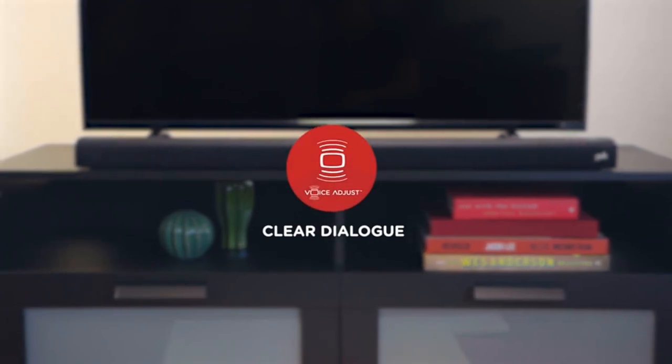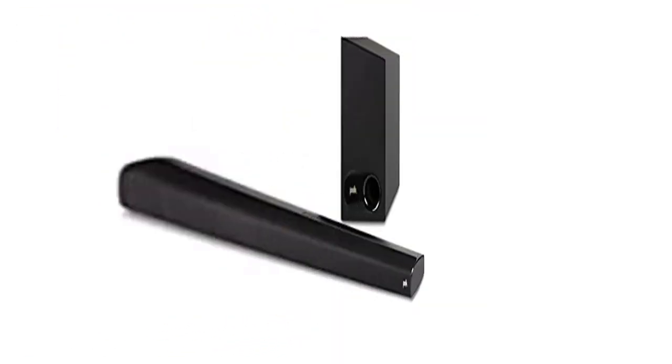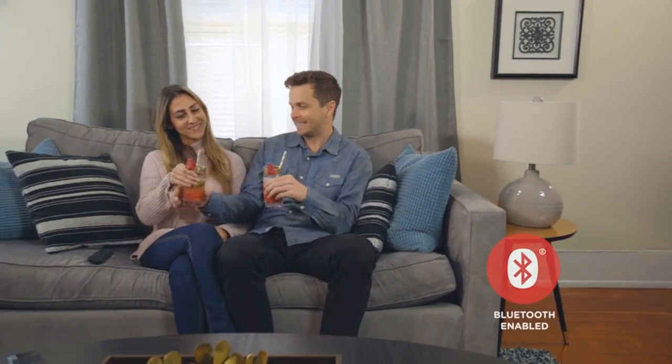It won't block your TV's bottom edge or IR remote sensor. Upgrade your home theater experience — watch your favorite shows on your 4K HD smart TV with exceptional picture quality and crystal clear sound.